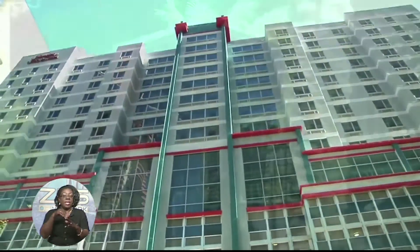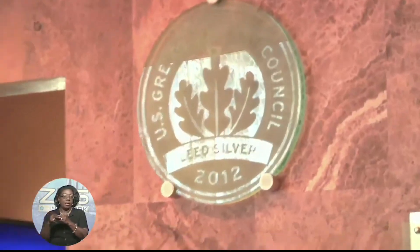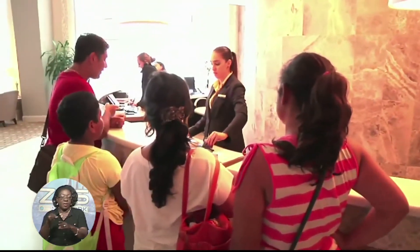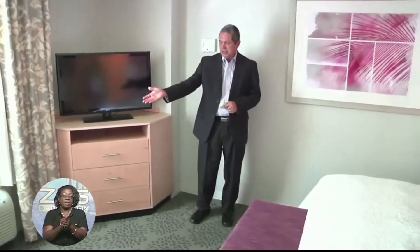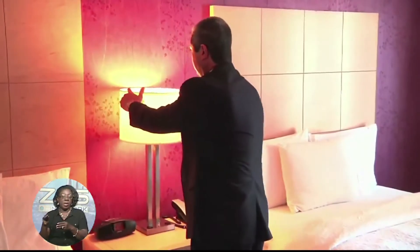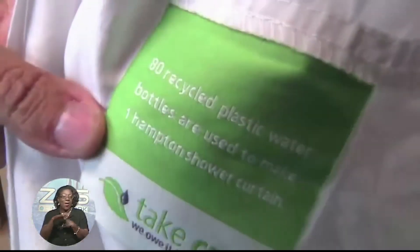In Miami, Hampton Inn General Manager Eduardo Chapoval boasts of a green hotel rating of silver, granted by the agency known as Leadership in Energy and Environmental Design, or LEED. Carpet padding made of recycled material, Energy Star appliances, and all LED lighting are part of the reason, along with this bathroom feature.